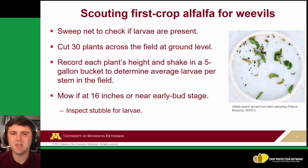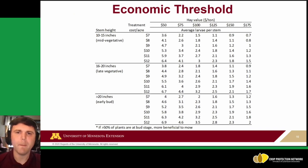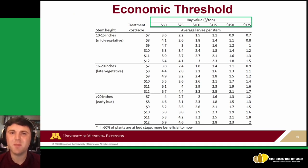Be sure to inspect the stubble for larvae after that first mowing. Economic threshold charts help you decide when to treat. First, know the value of your hay — even if you're feeding it yourself, track what it's worth, because that informs treatment decisions. These charts also use insecticide treatment cost per acre. For example, at mid-vegetative stages with treatment costs around $7 per acre, if you have an average of about one larva per stem and your hay value is around $125 per ton, that's your threshold for treating with insecticides.